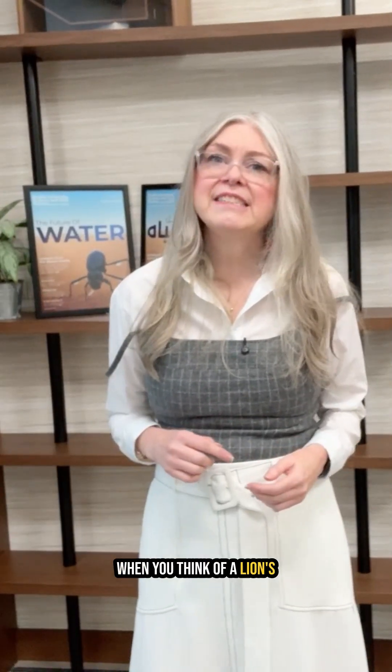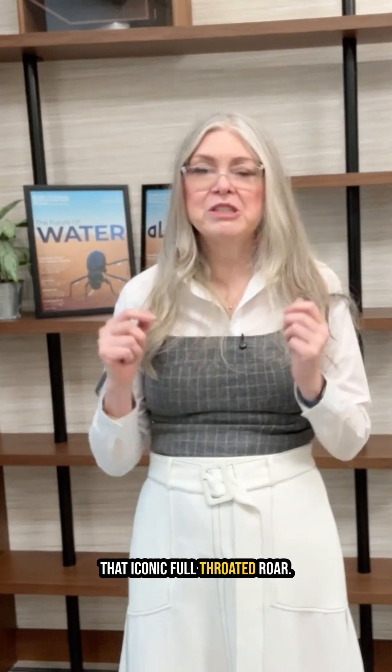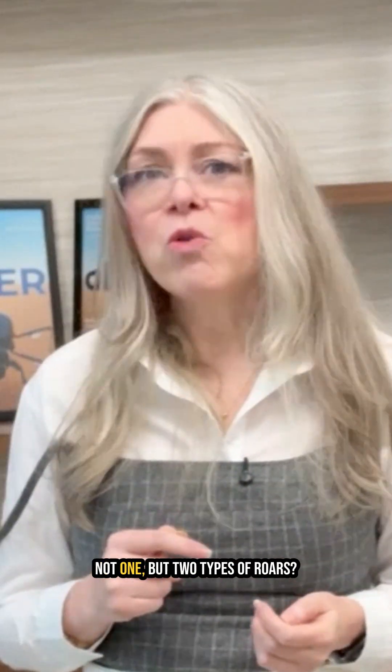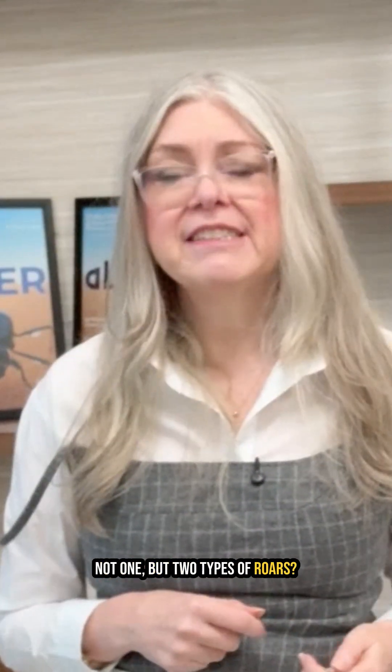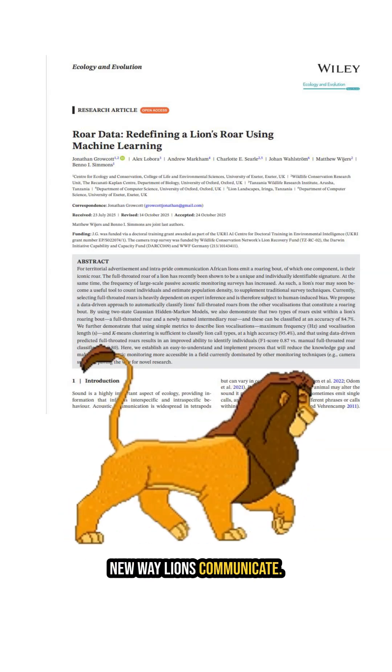When you think of a lion's roar, you probably picture that iconic, full-throated roar. But what if I told you lions have not one, but two types of roars? That's right — scientists just discovered a whole new way lions communicate.